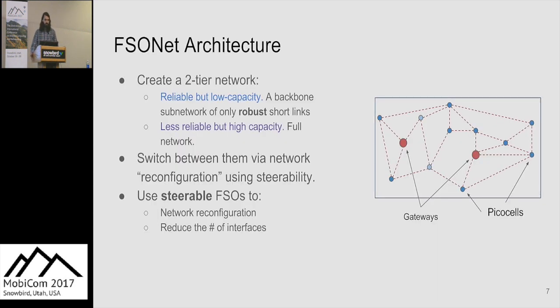Based on these considerations, we propose FSONet. The key idea is a two-tier network: one tier is a reliable but low-capacity network that can handle most weather effects, and another is a less reliable but much higher-capacity network for use when there are no weather effects. We use steerable FSOs to reconfigure the network and switch between these two tiers as necessary, while also reducing the number of interfaces by dynamically changing which links are active.